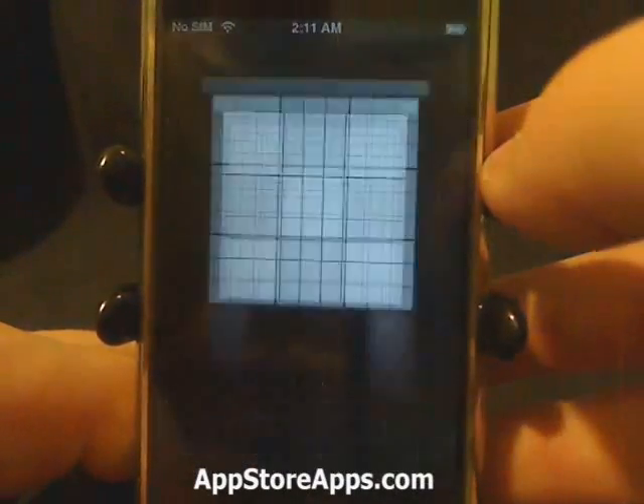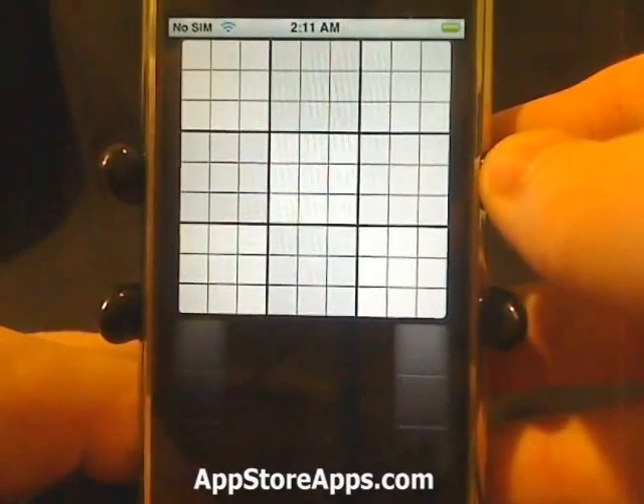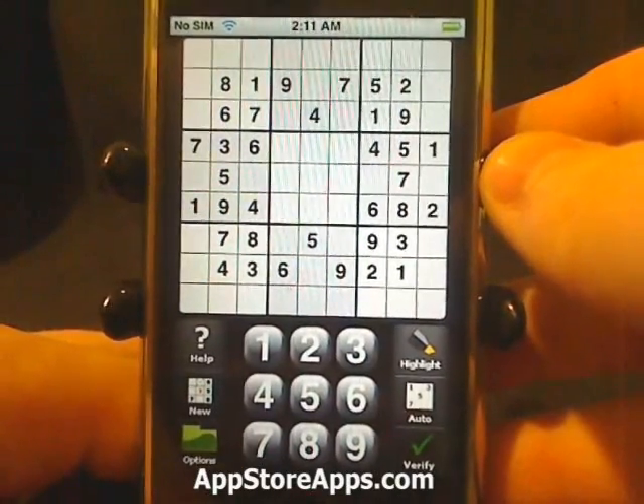This is the Satori Sudoku application. This game is available in the app store for a dollar ninety-nine.